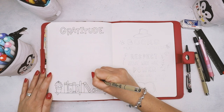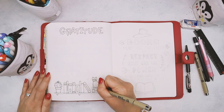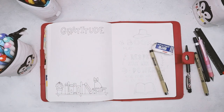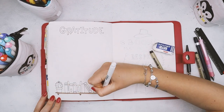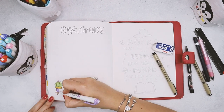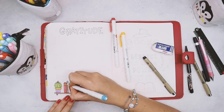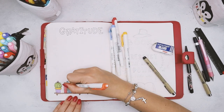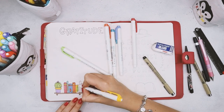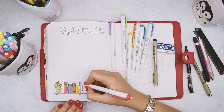I decided to add a cat simply because this is a character from that book series, so this is my final hint at the series.